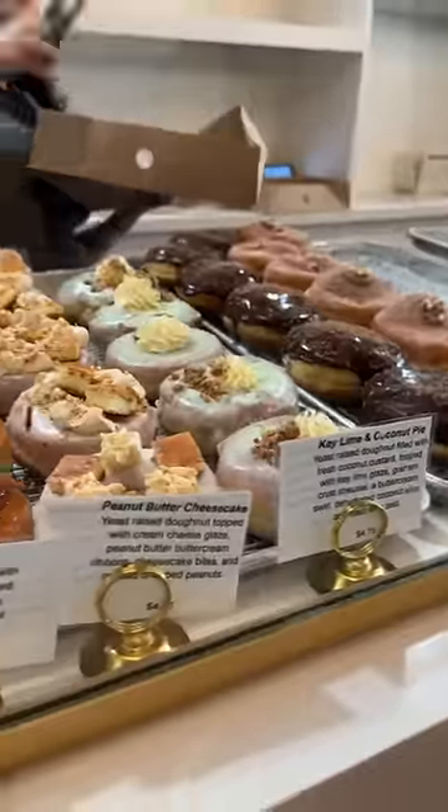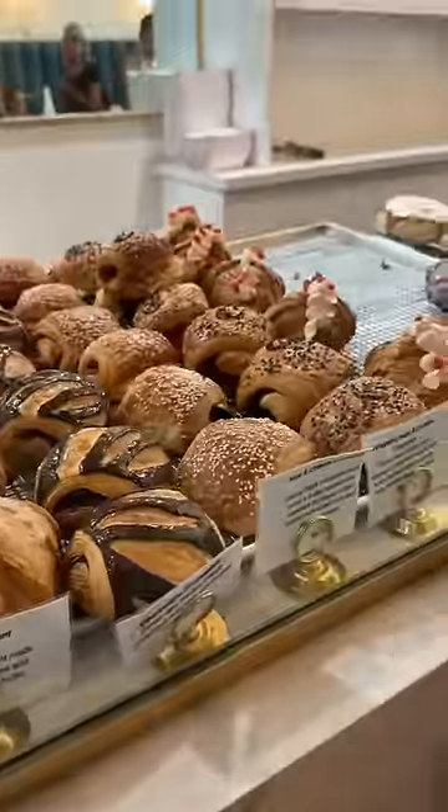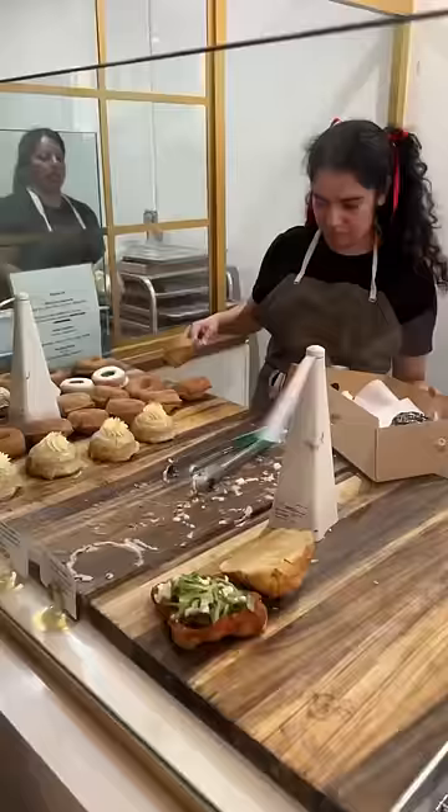I love how they have an open kitchen so you can see the decorators. And look how many gluten-free and vegan donuts there are — I am so excited. They also had a ton of different flavored croissants, but we came here for the donuts.